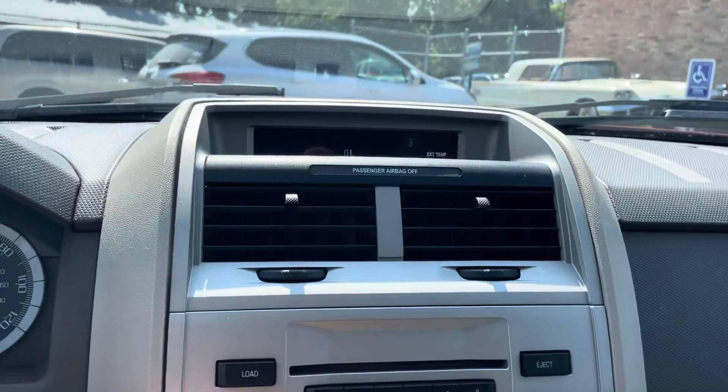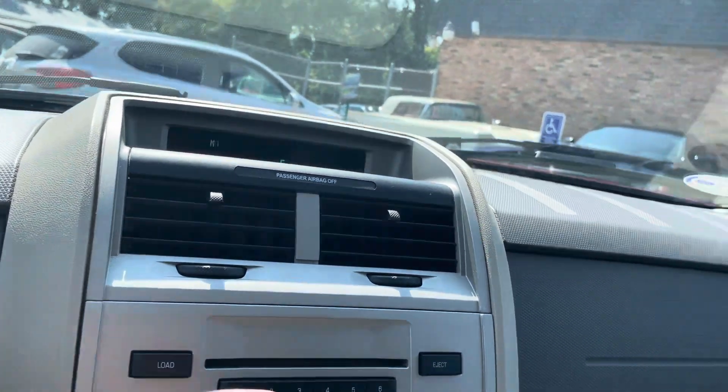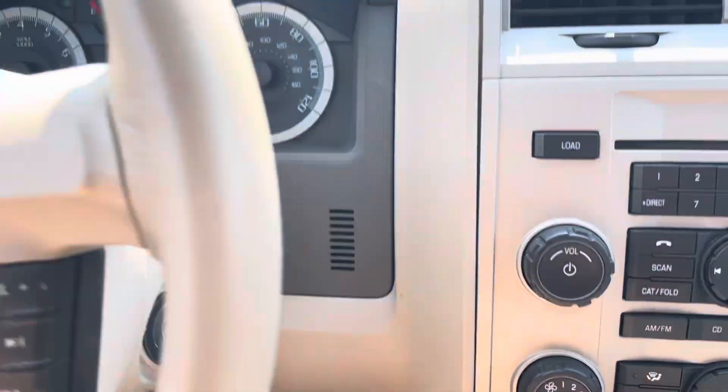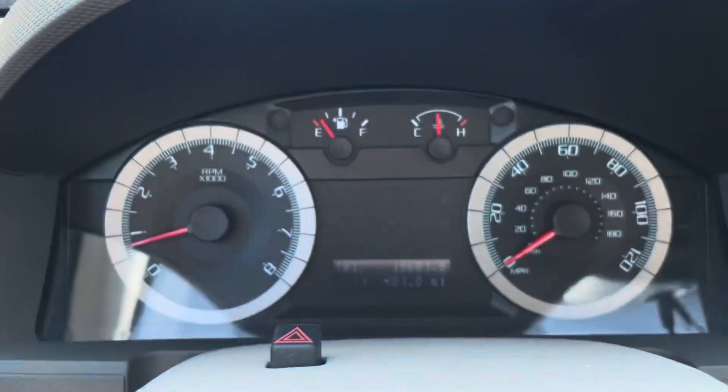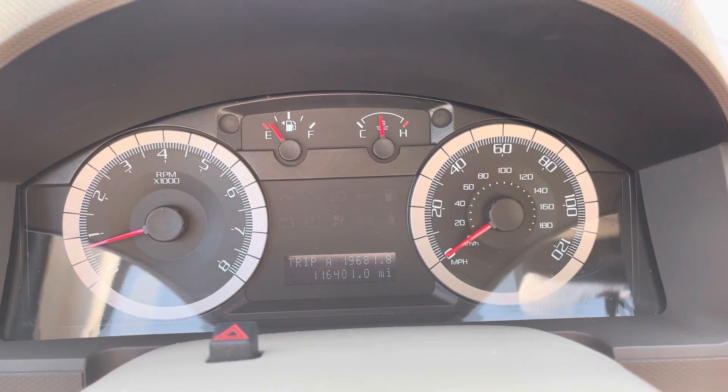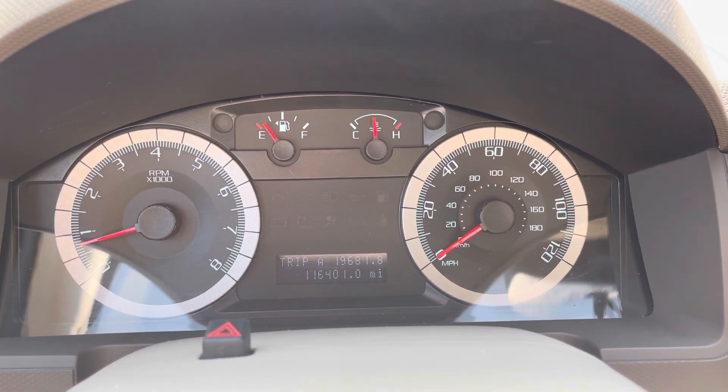Let's get a nice station here. You also have a cover. Keyless entry, two sets of keys. No check engine, no airbag light, no warning lights. 116,401 are the exact miles.